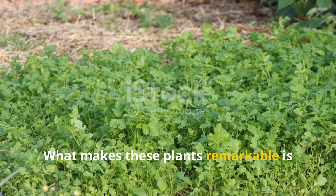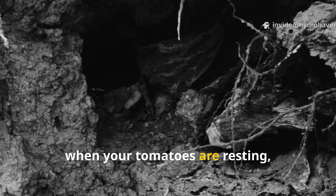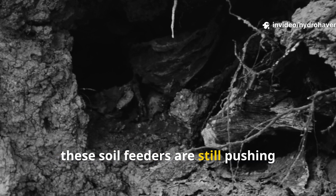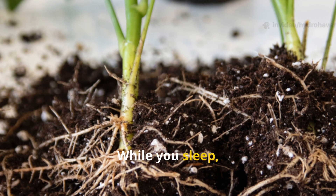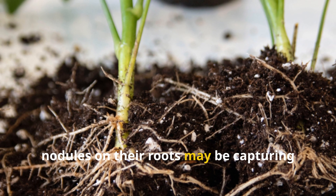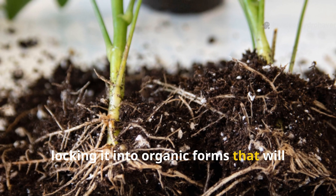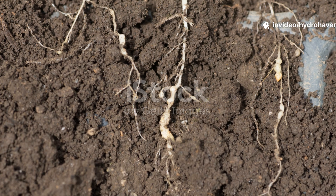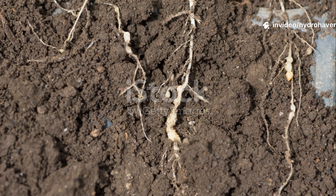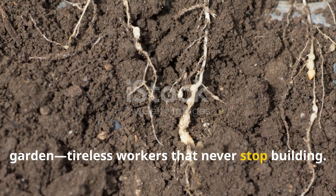What makes these plants remarkable is their constant work. At night, when your tomatoes are resting, these soil feeders are still pushing sugars into the ground, fueling bacterial and fungal networks. While you sleep, nodules on their roots may be capturing nitrogen from the air, locking it into organic forms that will become plant-available nutrition later in the season. They are the quiet night shift of the garden — tireless workers that never stop building.